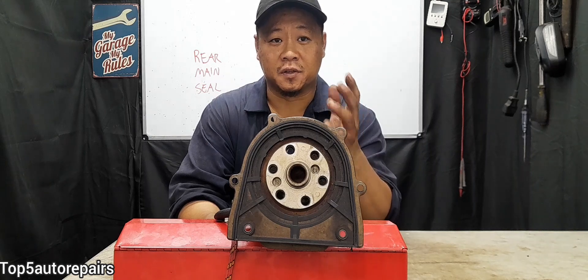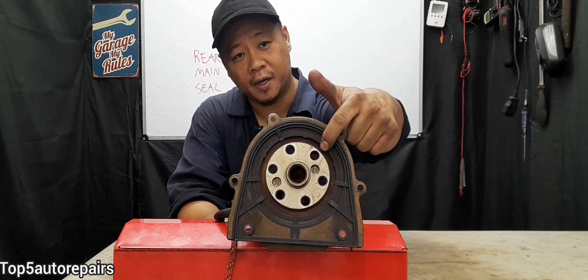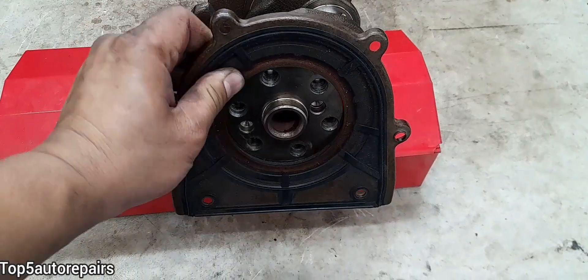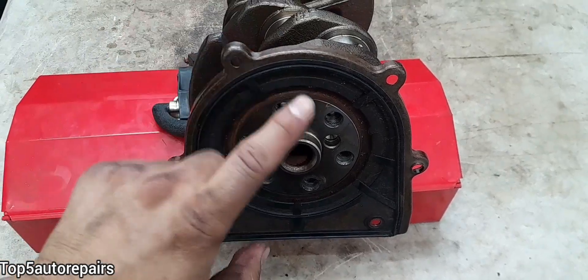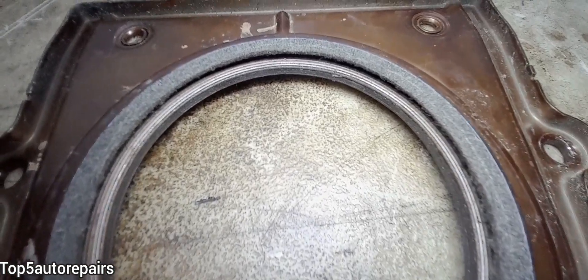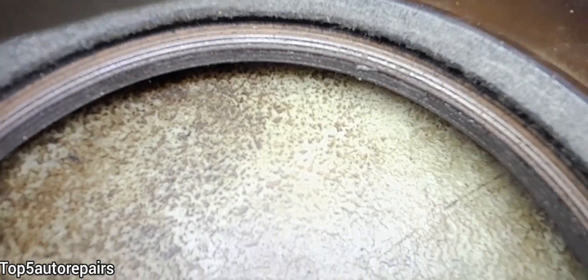If you're experiencing a severe oil leak, the problem might be caused by a bad rear main seal. The rear main seal is mounted right behind the crankshaft and is located between the engine and transmission. What I have here is the rear main seal, and if you look carefully, you can see cracks on it.